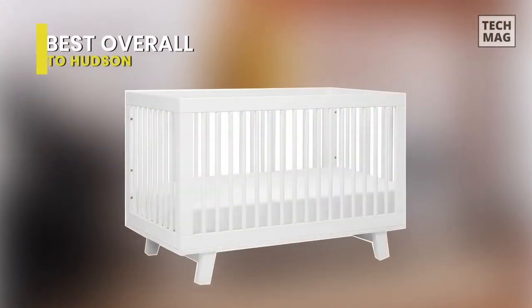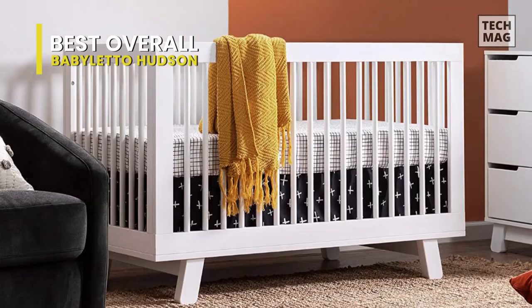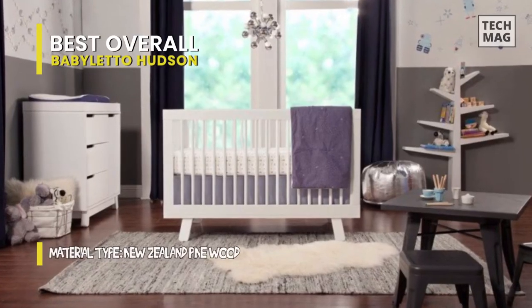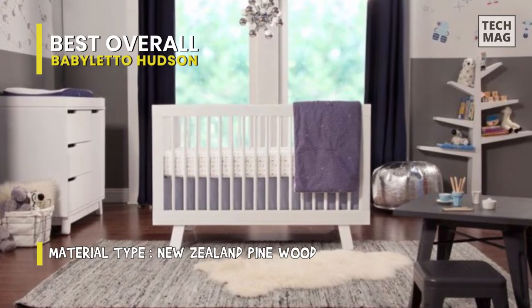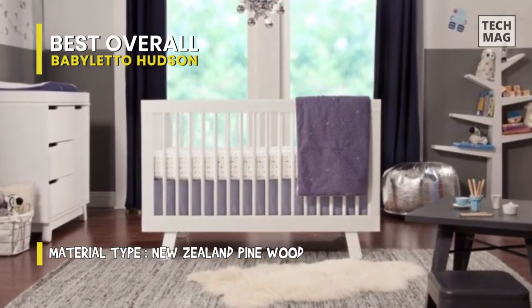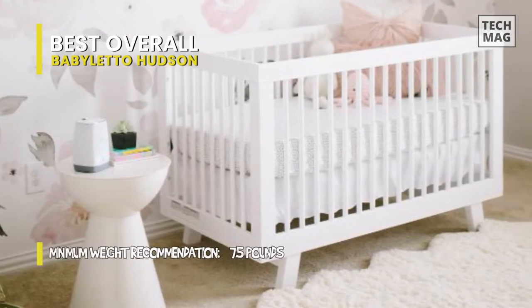Best overall: Baby Leto Hudson. This best-selling Hudson 3-in-1 crib combines modern and mid-century design elements together. It is a versatile choice thanks to its iconic turned-out foot, rounded spindle design, and open silhouette. It converts from crib to toddler bed and day bed using the included toddler bed conversion kit.